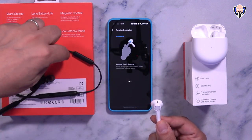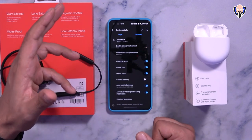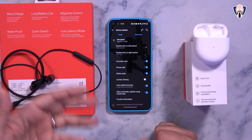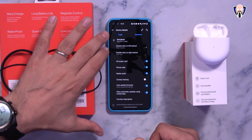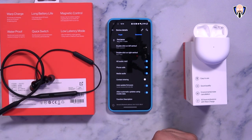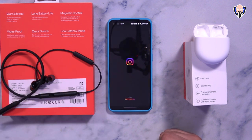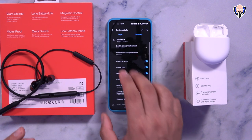There's also a function tab explaining how to use the headset and find it if needed. To demonstrate the assistant, you put the Buds on and double tap — it opens Google Assistant for voice commands. For example, saying 'Open Instagram' launches the app, making it easy to control your device hands-free.